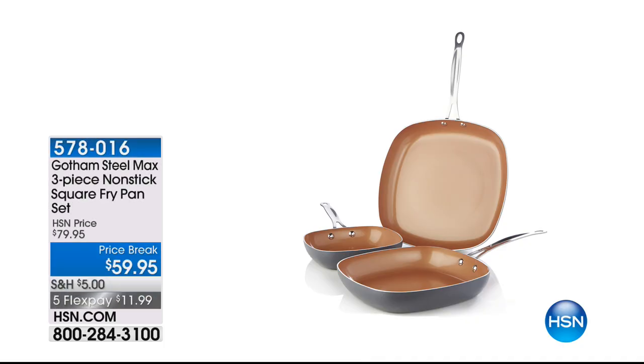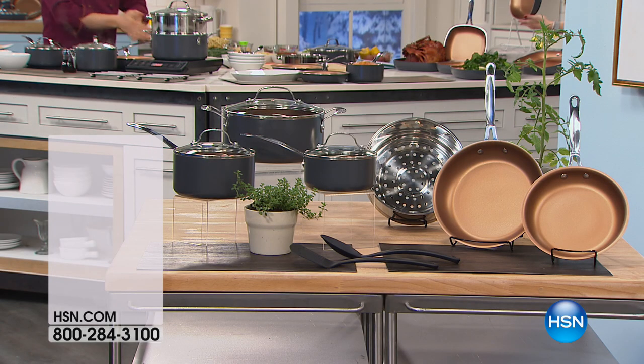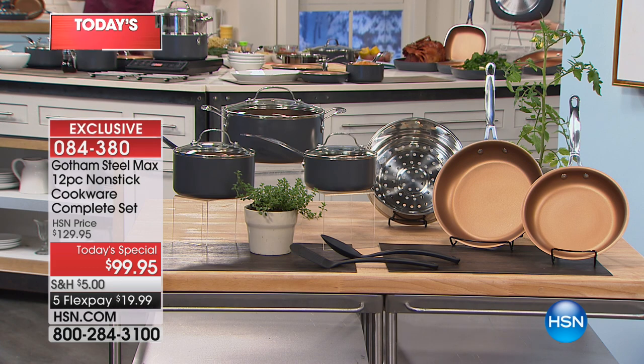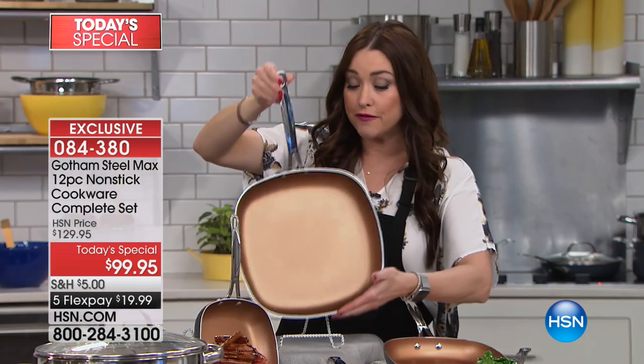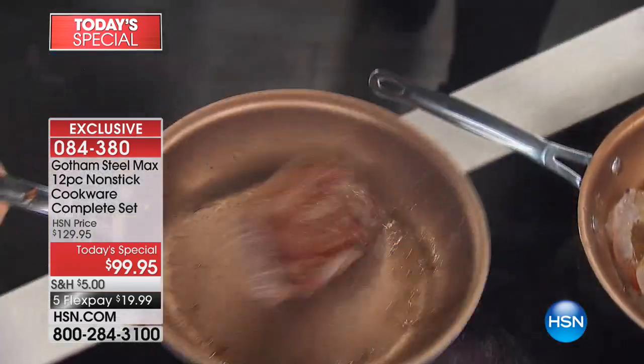This is launching exclusively tonight on HSN — only 5,000 units, and that was hard to come by for an exclusive launch. When you're in the ordering process, we also have the hot square fry pans. This is how you're going to cook your grilled cheese and French toast and have room in the pan. This is a set of not one, not two, but three square fry pans: the eight inch, the ten inch, and the twelve inch. Absolutely beautiful. You'd expect to pay $59.95 for just the 12-inch — you're getting all three tonight for $59.95.